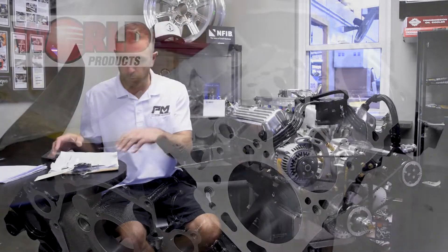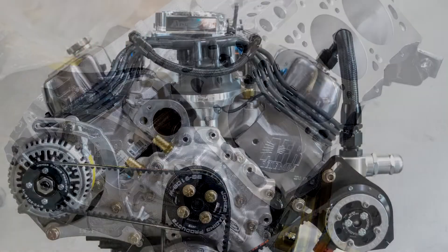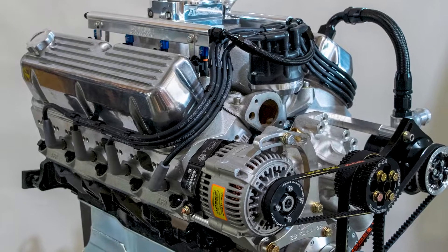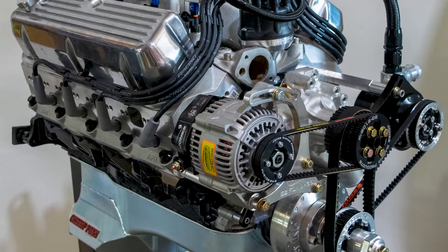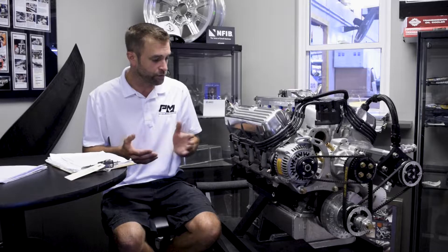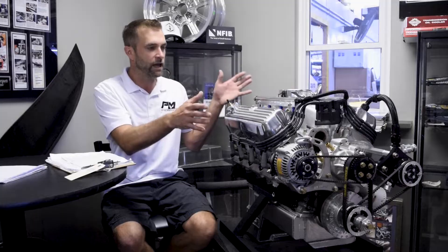This engine is a 363 World Products block, basically based off our 580 horsepower pump-gas package. We couldn't get the 11R cylinder heads from Trick Flow that we normally run in that combination, so we chose the AFR 220s, thinking the extra volume would get us where we wanted. I was targeting around 600 horsepower, starting at 10.5-to-1 compression on pump gas with EFI.